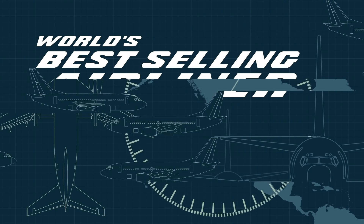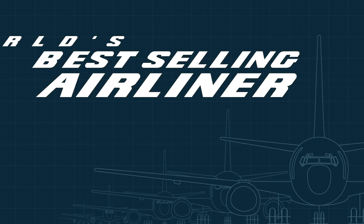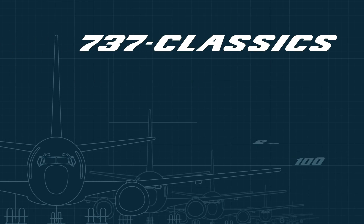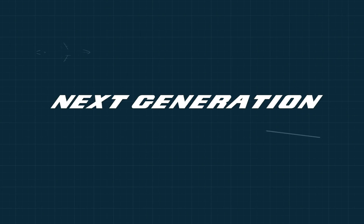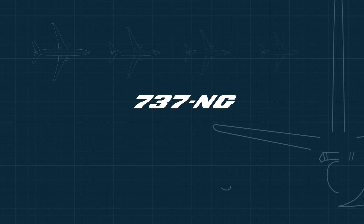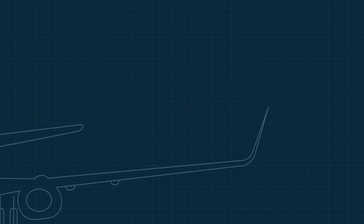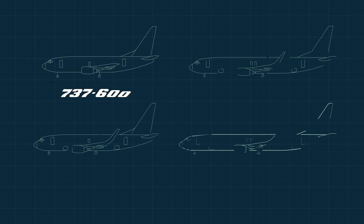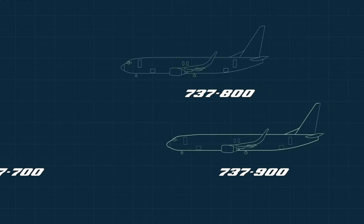By 1987, the 737 had become the world's best-selling airliner. Those planes became known as the classics. But by the early 90s, the next generation was in development — and that's what they were called: NGs, or next-gens — with an upgraded wing. It came in four sizes: the 737-600, 700, 800, and 900, but by far the most popular was the 800.